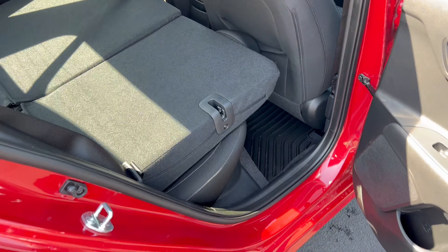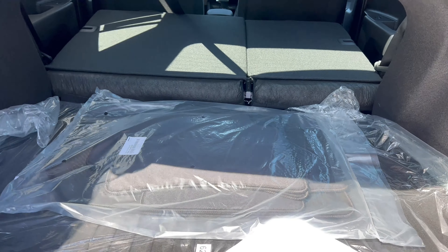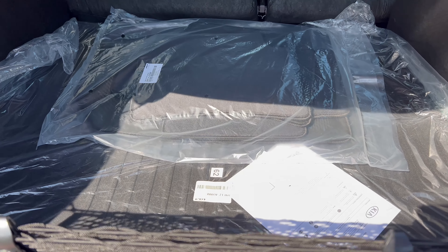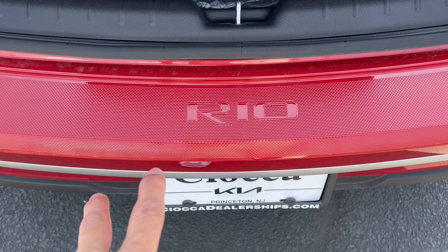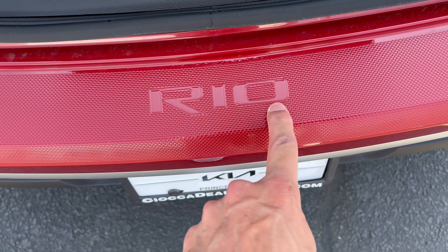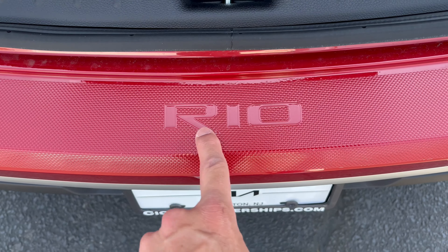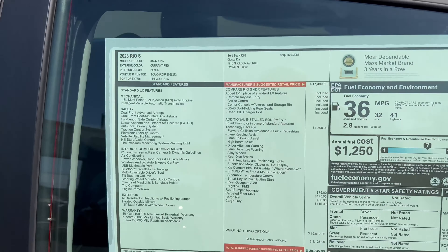With both rear seats folded, there is a bit of a kick-up at the seatback, but larger items will fit. Overall for a really small sedan, there's genuinely usable trunk space. The optioned rear bumper application protects the bumper during loading and unloading — it's a nice plastic mesh piece that says 'Rio' on it, which is a really nice touch.